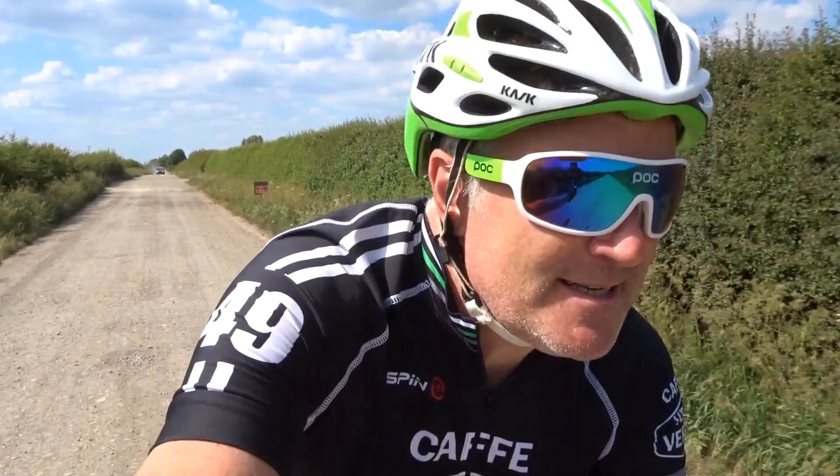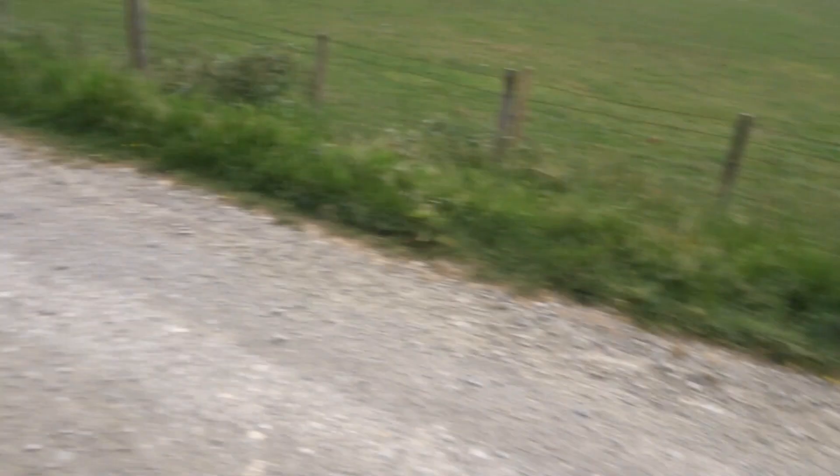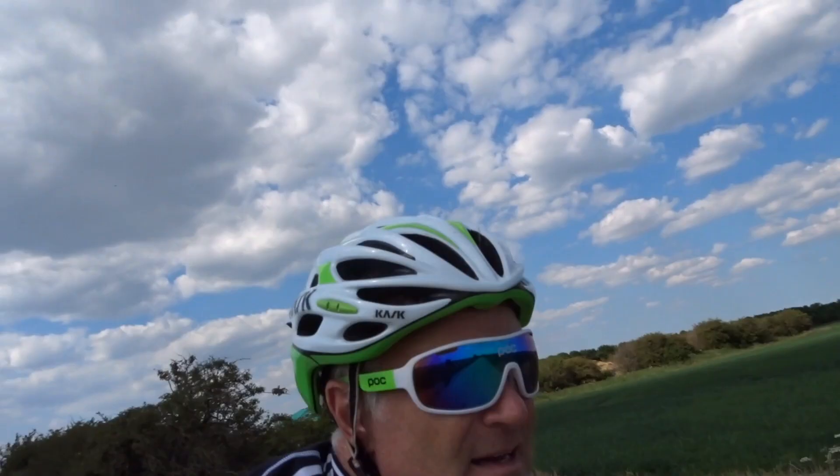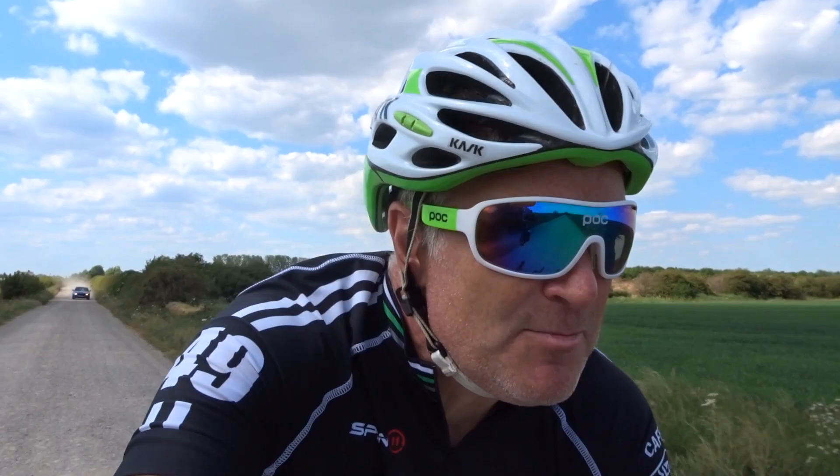I'm just behind Langar airfield. If you saw the last video, you'll remember I told you I was involved in a secret project. Well, that secret project was filmed on Thursday this week at Langar airfield, which is just over there. It's the rear of the airfield. I'm hoping that in a couple of weeks I'll be able to put some of the video from that day onto the vlog.